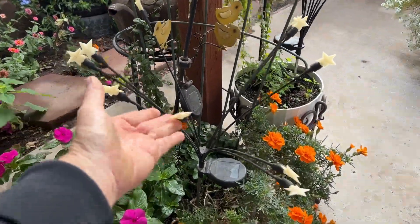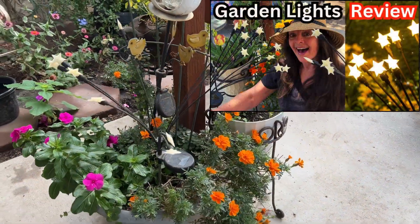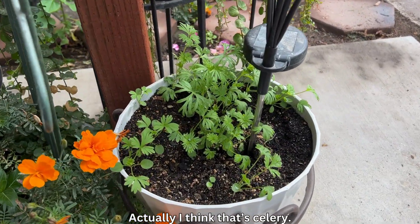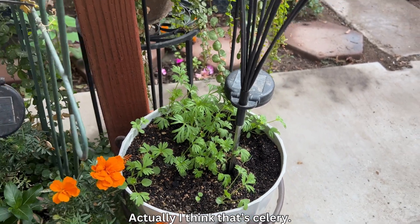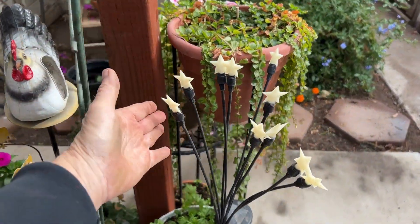I love my little star lights I got from Gigalumi. They sent me those for free and I made a review video. In this pot I believe I planted carrots — I'm told those are a cool season vegetable so we'll see how those do. More star lights from Gigalumi.